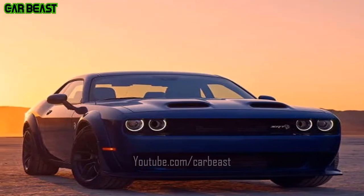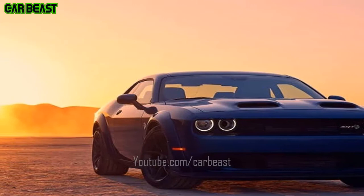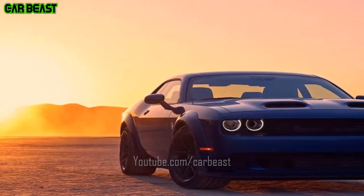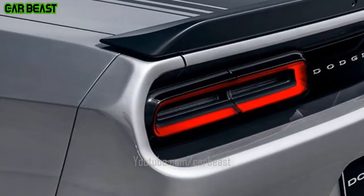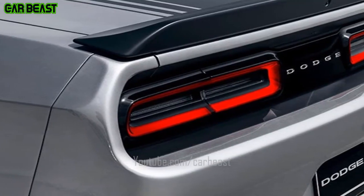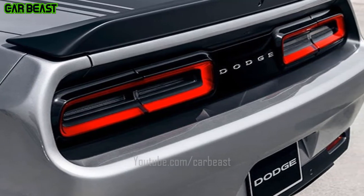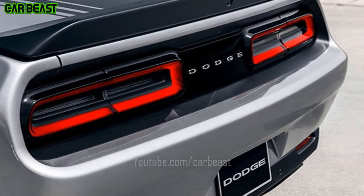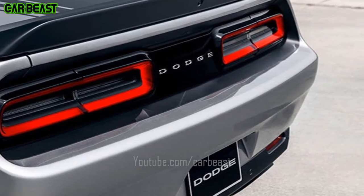The manufacturer suggested retail price for a base model rear-wheel drive Dodge Challenger SXT starts at $29,490, including the $1,495 destination charge, with $3,000 for all-wheel drive. If you liked my video, please hit the like button, and if you have any queries, let me know in the comments below.